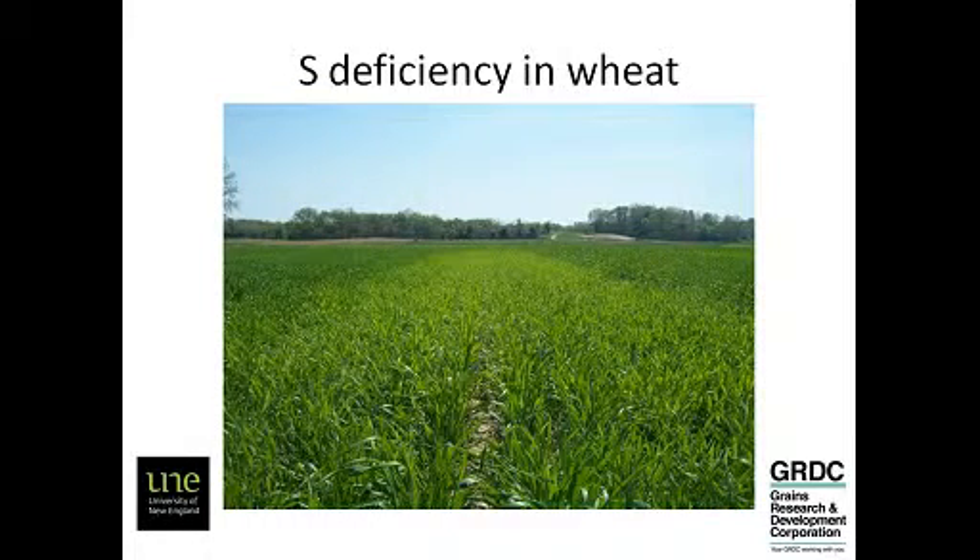What does sulphur deficiency look like? What are you looking for? The key thing that you're looking for is paleness in the upper canopy. The key thing to distinguish sulphur deficiency from nitrogen deficiency is that the upper leaves will be pale rather than the lower leaves. It's very easy to confuse sulphur deficiency and nitrogen deficiency. But when you go and have a look at the individual plants, you'll see that the yellowness will sit in the upper part of those leaves. The older leaves will stay slightly greener for a sulphur deficient plant.